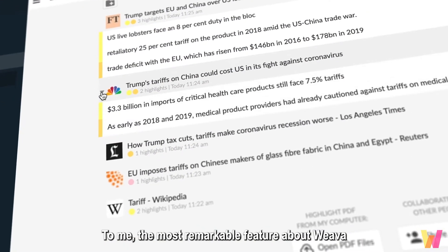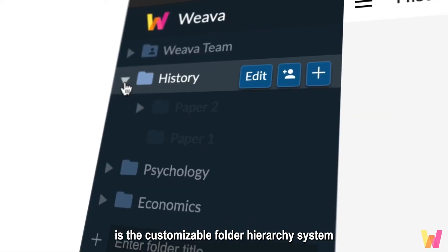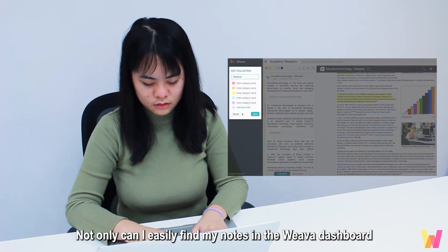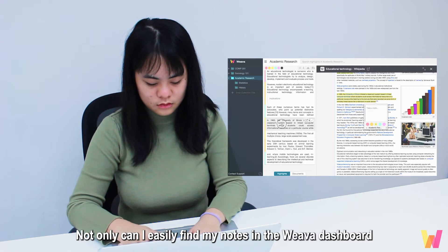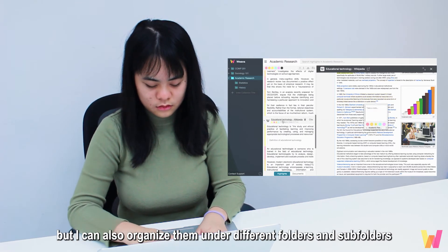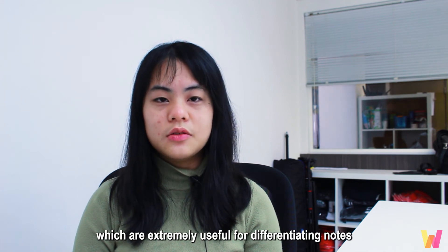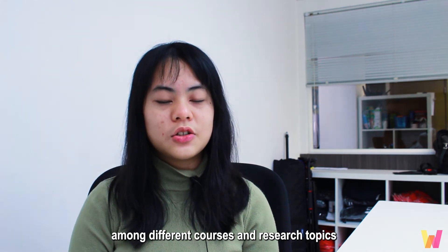The most remarkable feature about Weva is the customizable folder hierarchy system. Not only can I easily find my notes in the Weva dashboard, but I can also organize them under different folders and subfolders, which are extremely useful for differentiating notes among different courses and research topics.